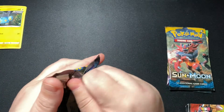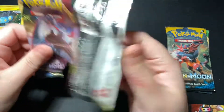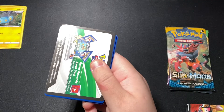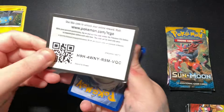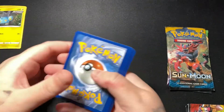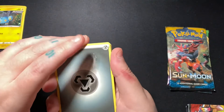I'm hoping for something amazing. I want a Charizard, guys. I want one.